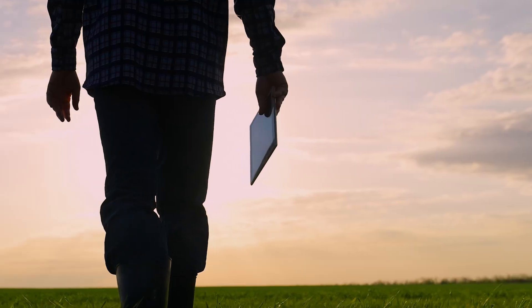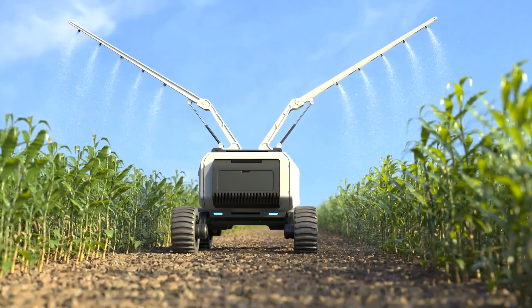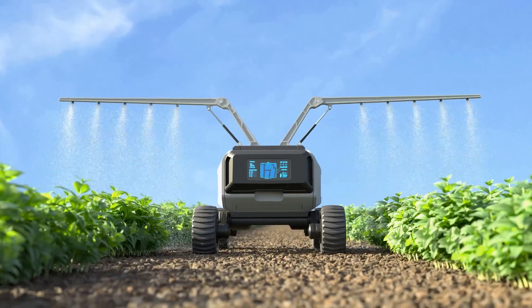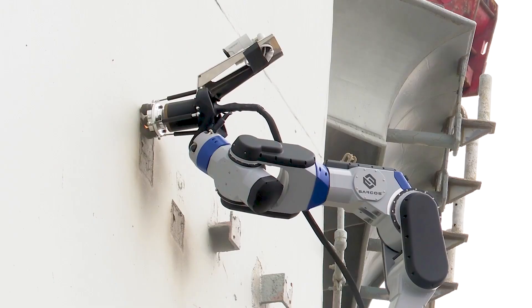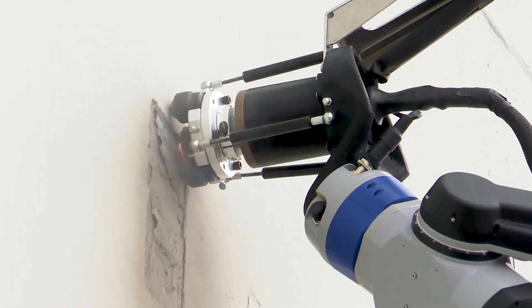Beyond sensors and fixed instruction sets, robots working in unpredictable places need to apply reason to solve challenges on the fly — learning, adapting, and adjusting to evolving tasks and environments.